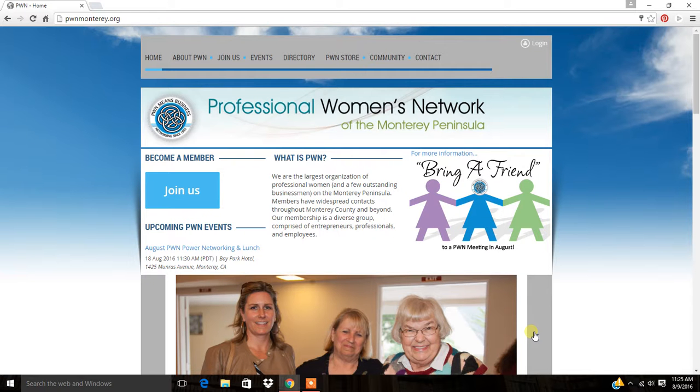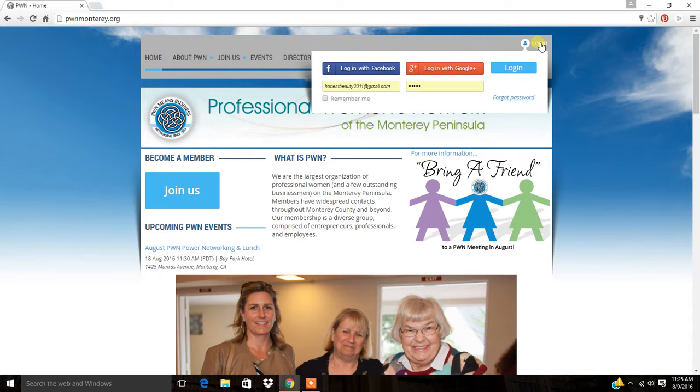I'm going to walk you through how to log in to our brand new website. The first step is to go to pwnmonterey.org and get to our homepage, then go to the upper right hand corner and click on log in.